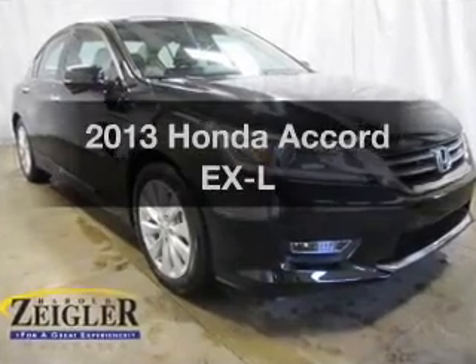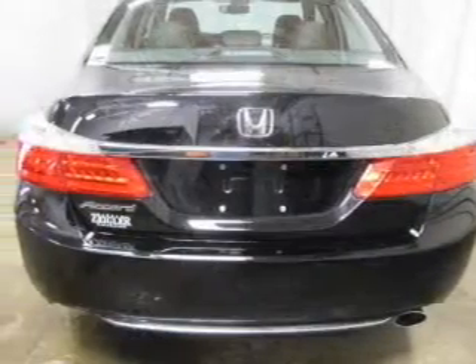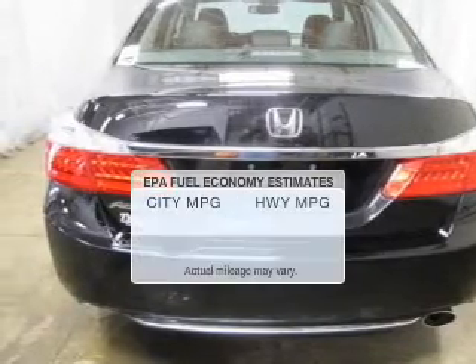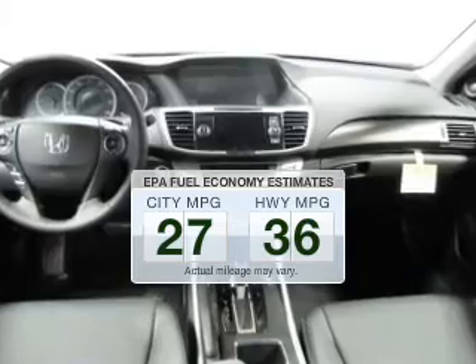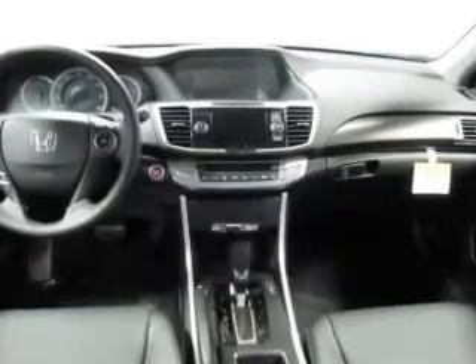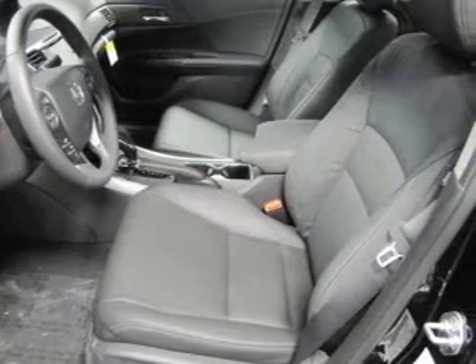Check out this 2013 Honda Accord. If you're looking for an automobile with great attributes, look no further. Better gas mileage means better long-term driving, and this ride delivers with a great low fuel consumption rate. The powertrain includes front-wheel drive with an efficient four-cylinder engine connected to a smooth-shifting automatic transmission.